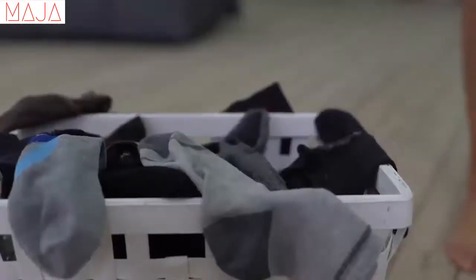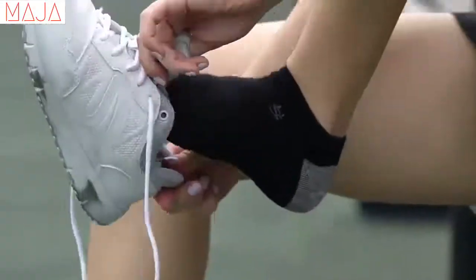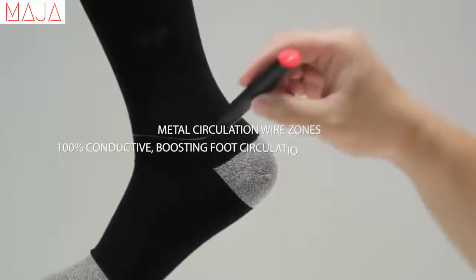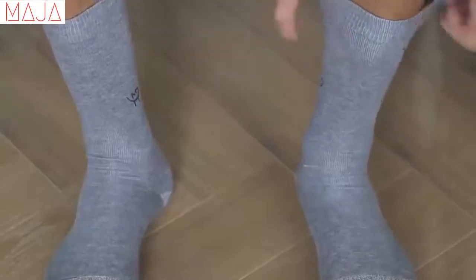Everyone desires a pair of good socks. Regular socks can be hot and uncomfortable, prone to developing odor quickly after just one use. After a sweaty workout, long travels, or a fitful night's sleep, you could definitely use a great pair of odorless and comfortable socks. We are the MP team. We seek out to design and develop innovative and high-quality lifestyle products. We are proud to launch the world's best odorless socks, with three metal-infused elements: silver, copper, and zinc. Equipped with mineral substance, the MP Magic Socks incorporate a super comfortable design with antibacterial fabrics that work hard to make your feet odorless.